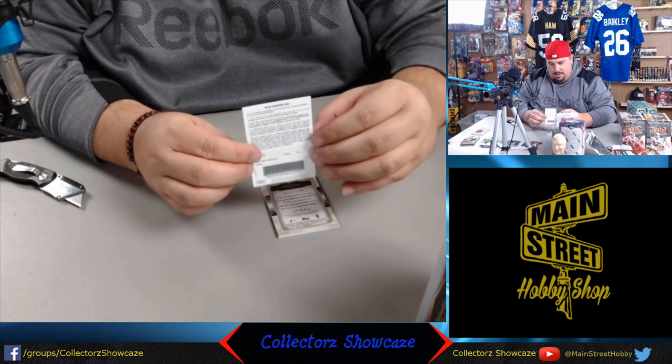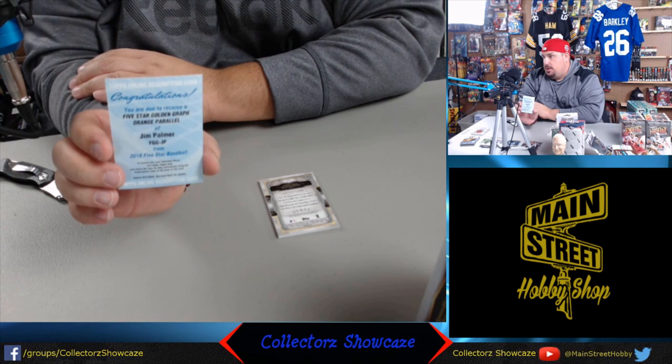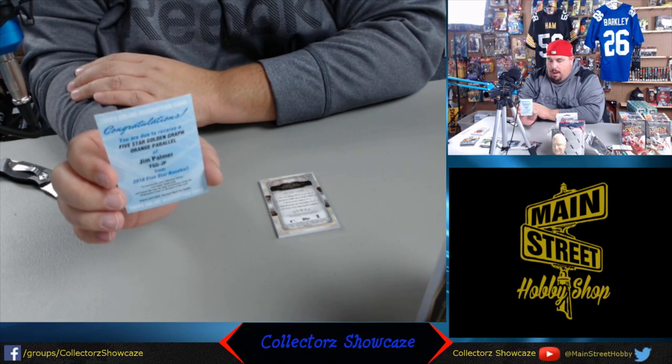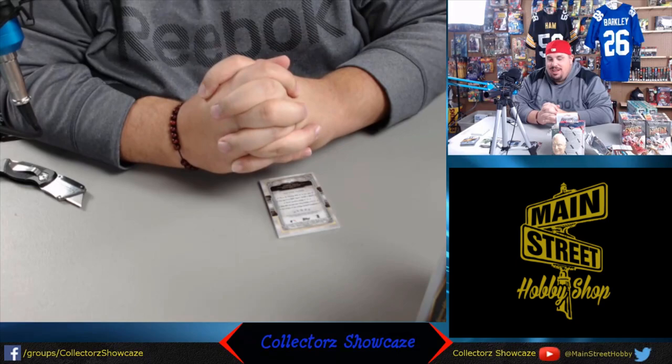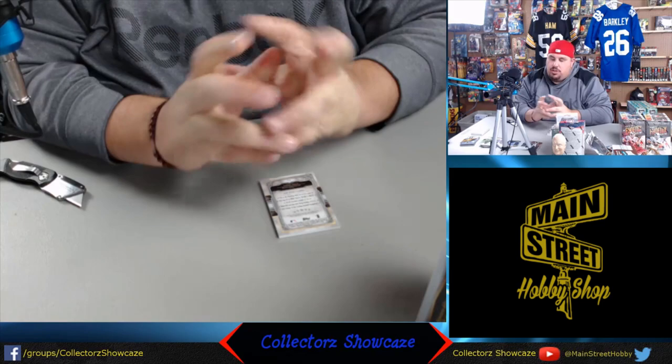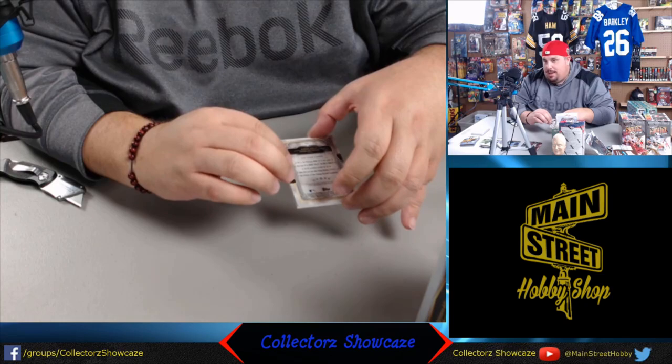Our redemption - Five Star Golden Graph, orange parallel autograph of the great Jim Palmer from the Baltimore Orioles. The Orioles are orange, and the orange parallel is probably numbered to 25. We probably pulled something pretty nice there - Hall of Famer. This stuff will all be for sale on either one of our Facebook pages or Collector's Showcase. Main Street Hobby, Collector's Showcase, or anywhere else this may be posted. Please follow us.